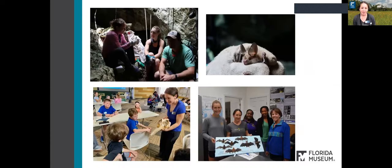I also get the opportunity to do field work. Some of these pictures are from when we were in the Bahamas, where we were netting bats in caves and collecting tissue samples from those bats. I also get to do outreach and education, like talking to you today, and preparing specimens, doing identifications — a little bit of everything.